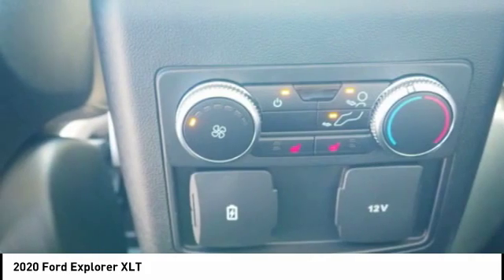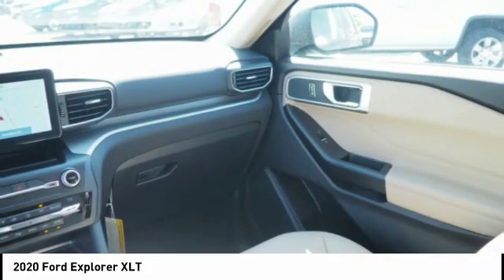Stability control. Roll stability control. Remote engine start. Power brakes. Braking assist.